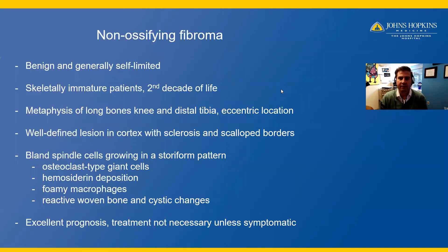This is a non-ossifying fibroma, which is a benign and generally self-limited process, typically occurring in skeletally immature patients, most commonly in the second decade of life. It most commonly occurs in the metaphysis of long bones near the knee or distal tibia, and is most often seen in an eccentric location of the bone. Radiographically, it's a well-defined lesion in the cortex with sclerotic and scalloped borders.